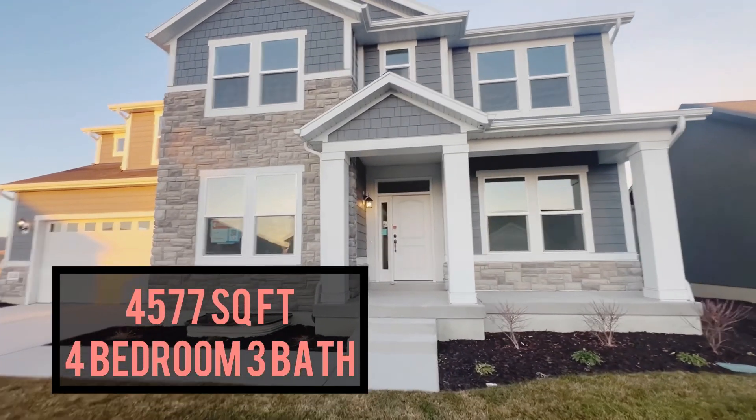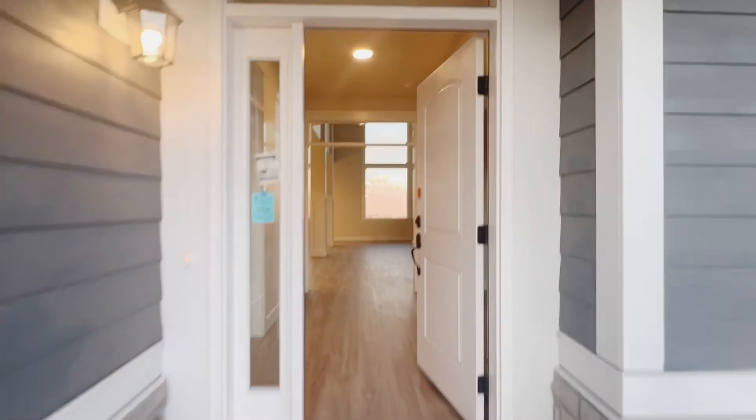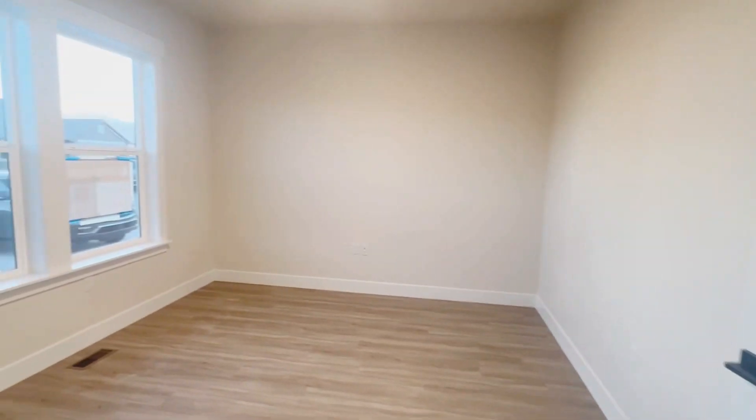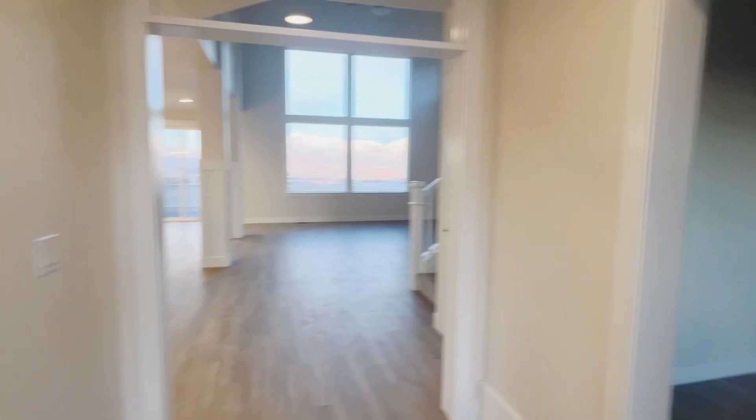Welcome to 1136 North High Pass Drive in Saratoga Springs. Come on inside, let's take a look. Here to the left, you've got a den with closed doors, great for an office space. And then over here, you've got a nice formal living room to enjoy when guests come over.